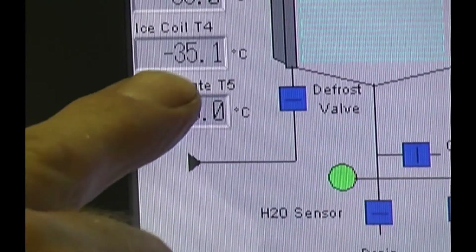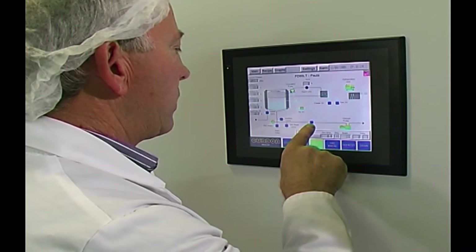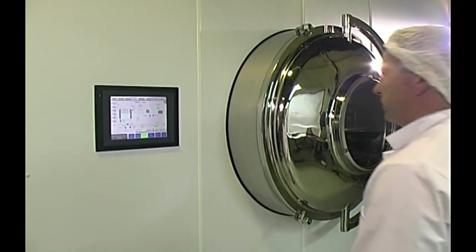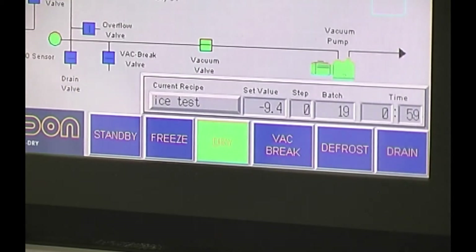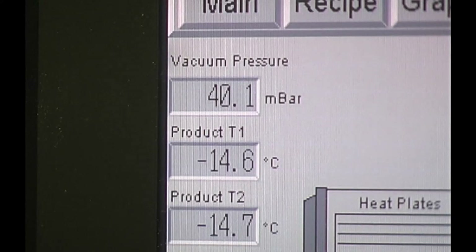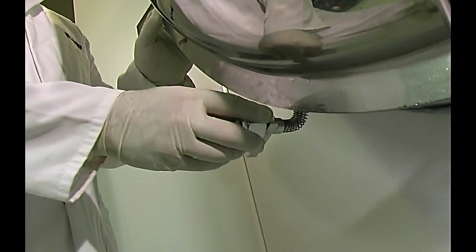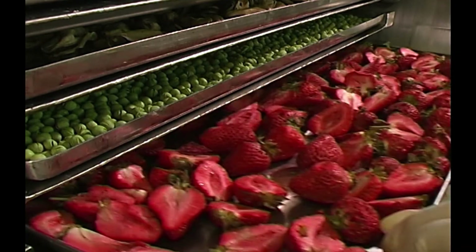The various interlocks prevent any non-standard operation or risk of damage from operator error. When drying is complete, the operator checks product temperatures and initiates a vacuum break, allowing the chamber pressure to rise back to normal atmosphere. When the chamber internal and external pressures are the same, the locks are released and the product, now completely dried, can be removed for packing and dispatch.